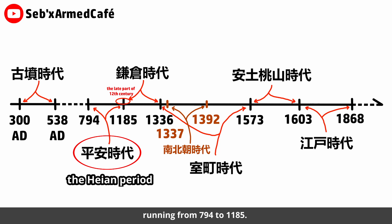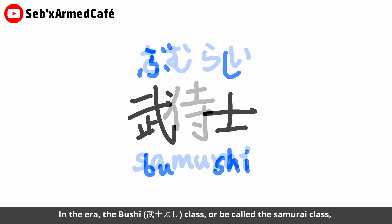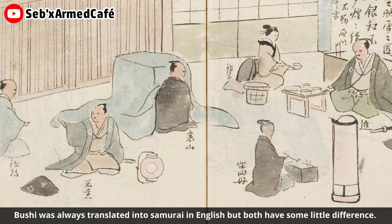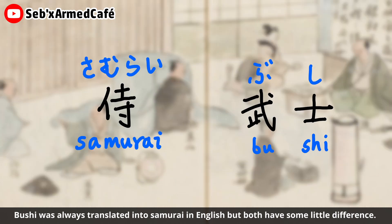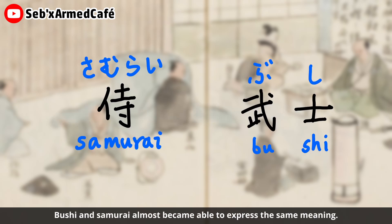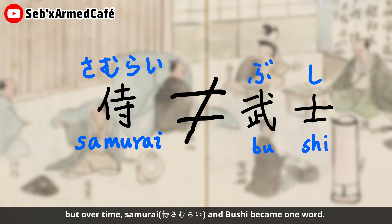The Heian period ran from 794 to 1185. In that era, the bushi class — or what we call the samurai class — rose within Japanese society. 'Bushi' is always translated as 'samurai' in English, but the two words had some differences briefly. Until the 12th century, bushi and samurai almost became able to express the same meaning. In other words, at the early stage samurai and bushi had some differences, but over time they became one.